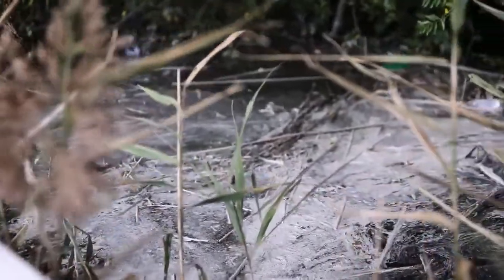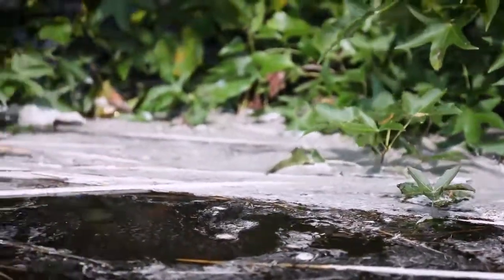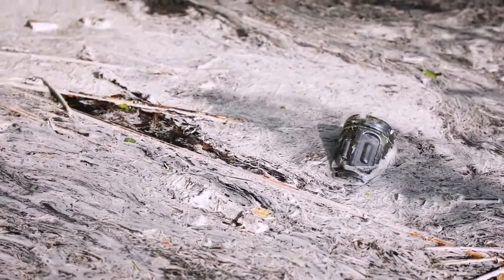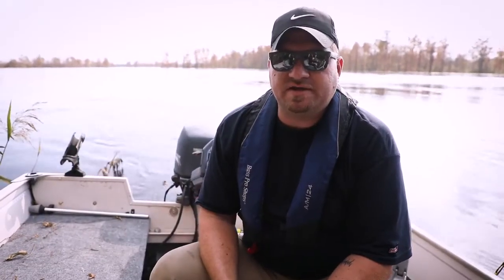The Cape Fear River overtopped the earthen berm around Sutton Lake. We're on the main stem of the Cape Fear River just downstream of the most significant breach in the cooling pond, and we're actually seeing some of the coal ash floating on top of the water, in the side of the river and in some of the wetland areas where there's not as much current.